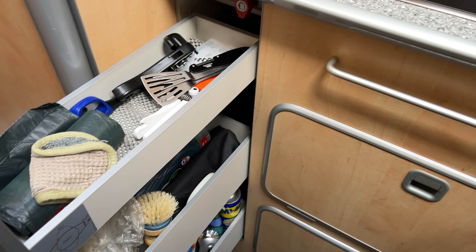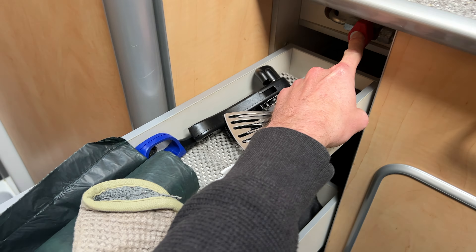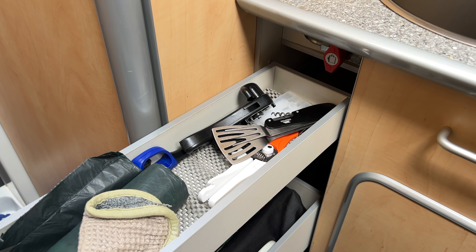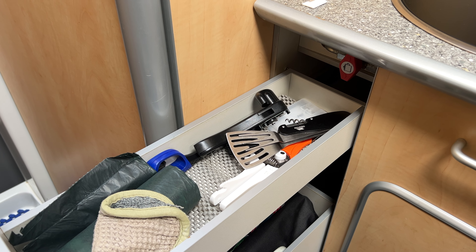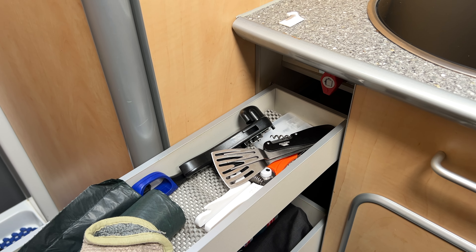We've got a good sized side drawer, and what I particularly like is that the gas cut-off valve is here, rather than on the Nugget where it was buried underneath a separate unit. It's nice that it's so easily accessible. You should still be turning off your gas at the cylinder for long distance journeys, but for quick trips, switching off and isolating it there is really nice.